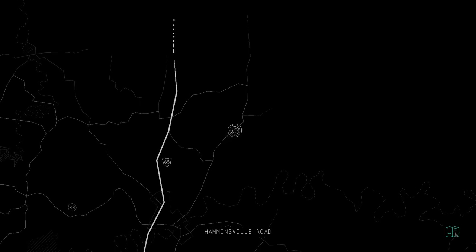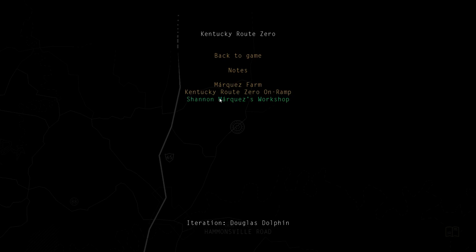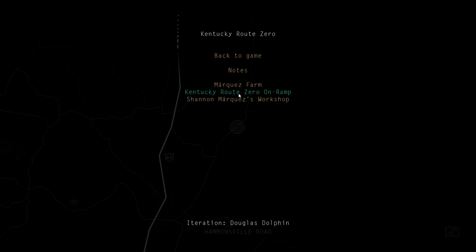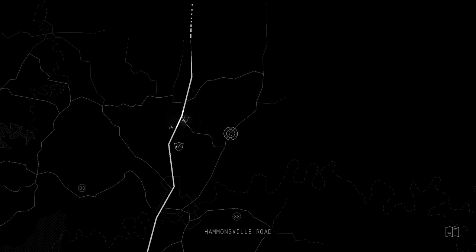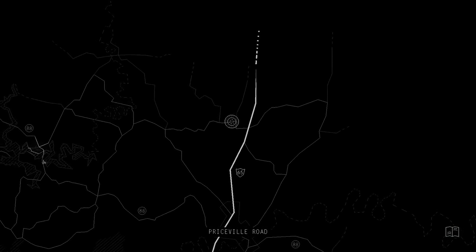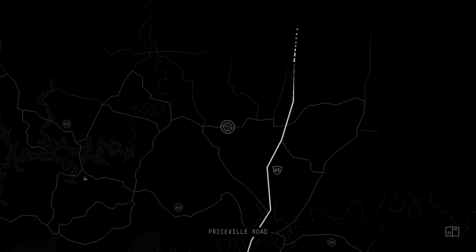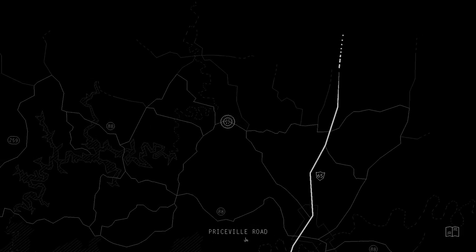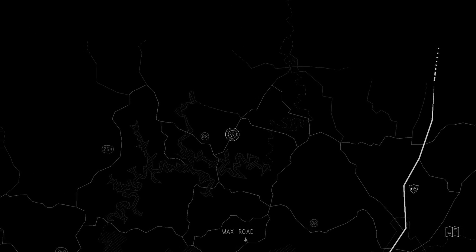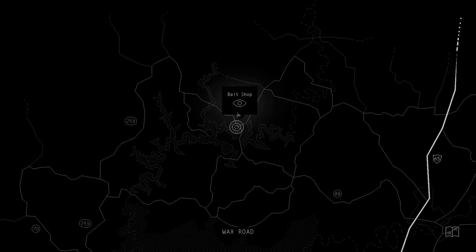Am I that bad at following directions? I see a Bait and Tackle shop. Peonia and Wax Road - it just says up in the north. The lake is over here maybe, because I see some grayish stuff here. Priceville. Grayson Springs. Wax Road.